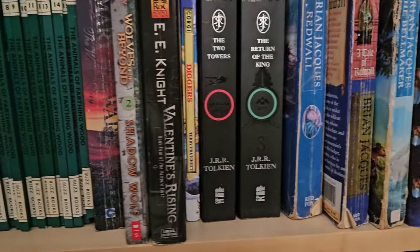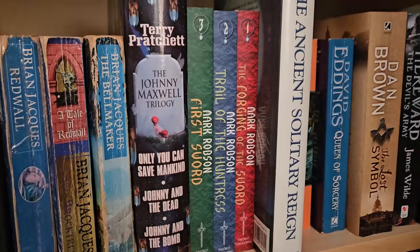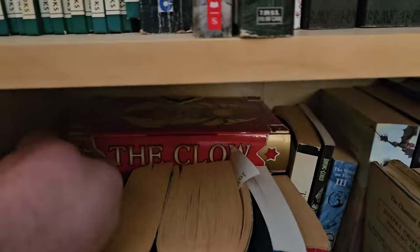Down at the bottom, just some more Lord of the Rings. Got some Terry Pratchett stuff. And even more books down here. Got the Kalau collection.